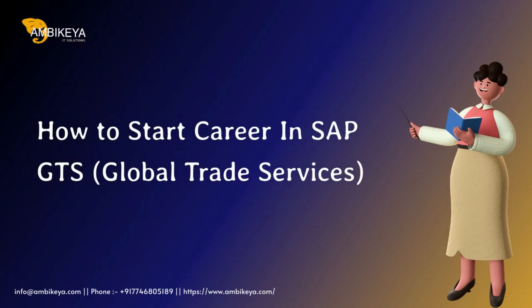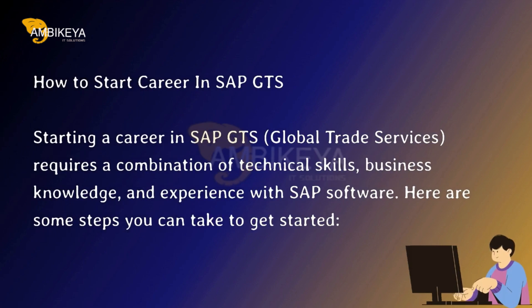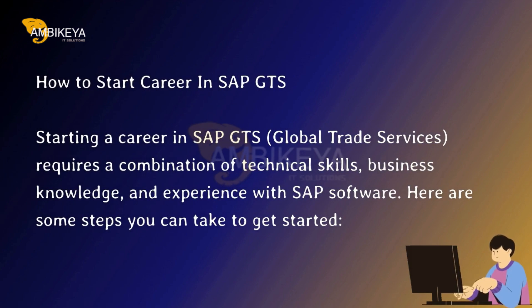How to Start a Career in SAP GTS Global Trade Services. Starting a career in SAP GTS requires a combination of technical skills, business knowledge, and experience with SAP software. Here are some steps you can take to get started.